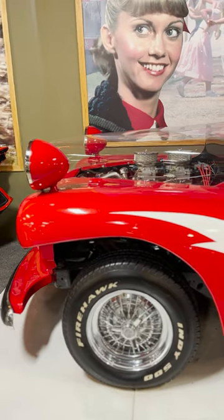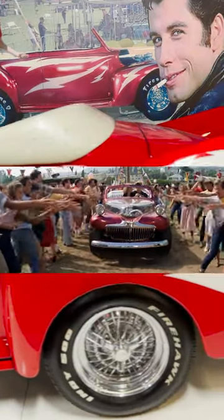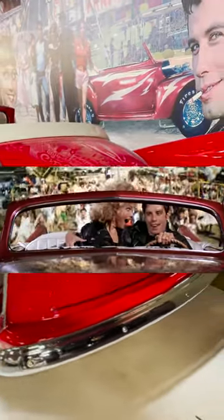And of course, we can't do this without paying tribute to Olivia Newton-John. On top of being in Grease, she won 10 AMAs, 9 Billboard Awards, 4 Grammys, was a Goodwill Ambassador to the United Nations Environment Program, a Companion of the Order of Australia, and the Queen made her a Dame of the British Empire.